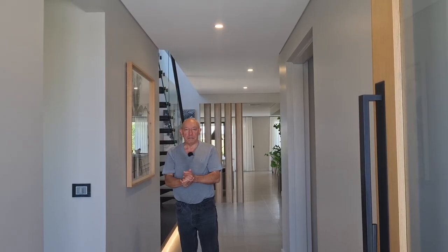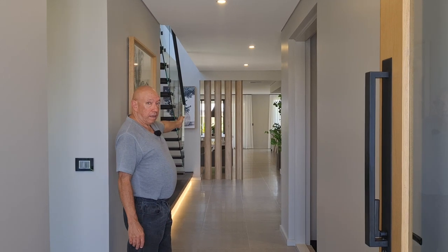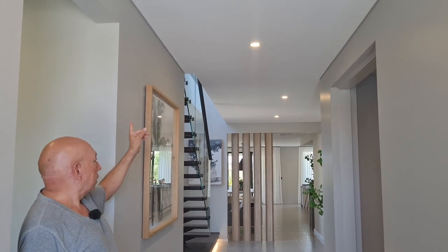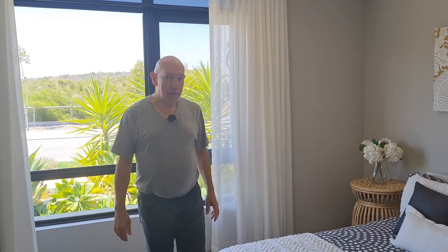We're inside the Providence Platinum by Home Group here in Burns Beach. This is the entrance — very wide and long, with a nice timber panelling feature at the end. The house has high 31-course ceilings with a shadow line ceiling going around — no cornices. Spinning around, here's the guest bedroom — a decent-sized bedroom with its own ensuite. There are sliding doors and a nice-sized robe.